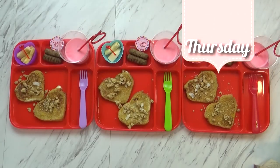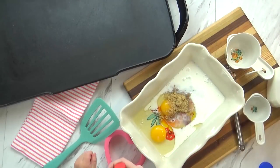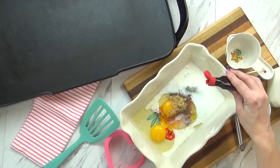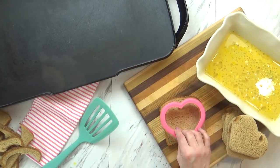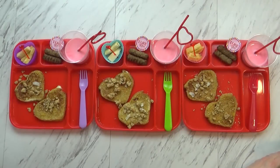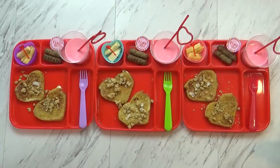Good morning friends. I just finished up making the kids' breakfast and it came out really cute and it smells delicious. I started by making some coconut french toast. For the french toast I used eggs, milk, and brown sugar, but I also added some coconut flavoring. To make it fun for Valentine's Day I used my heart-shaped cutter to cut out the bread.